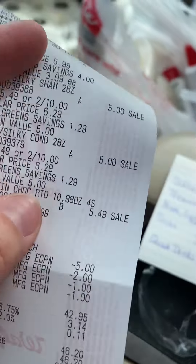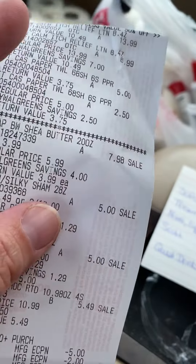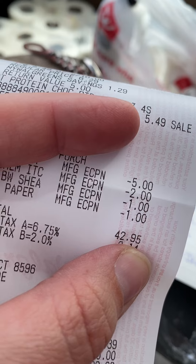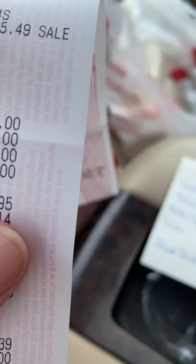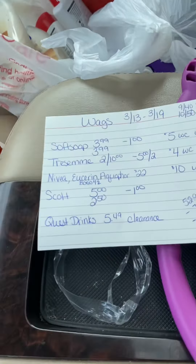So what did I pay? Like $2.95 — not even, because of the 50 cents. So just say a little less than $4 for all of this.